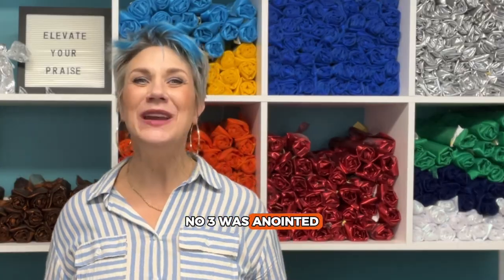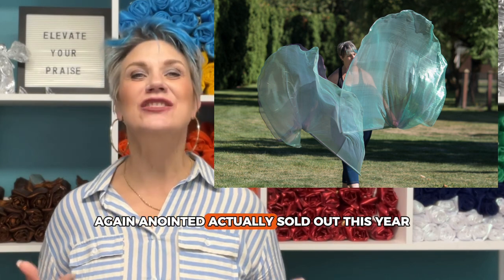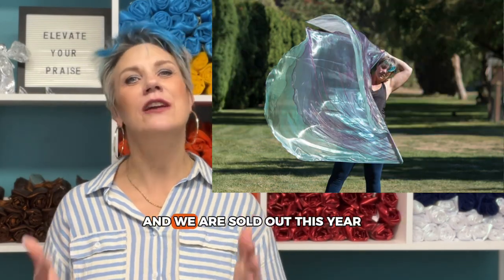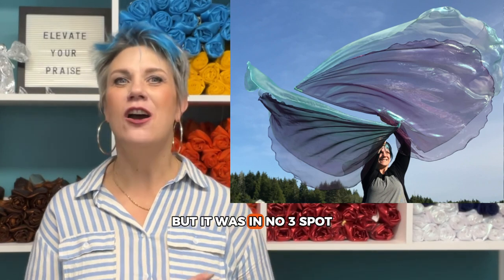Number three was Anointed. Anointed actually sold out this year. It was in the top five last year, and we are sold out this year, but it was in the number three spot.